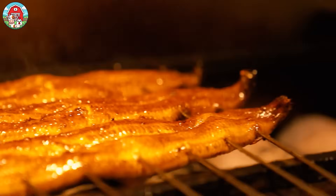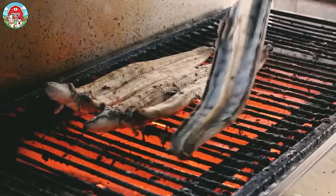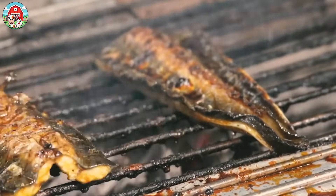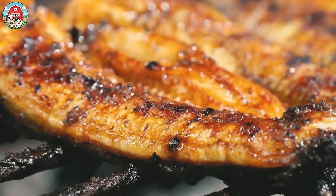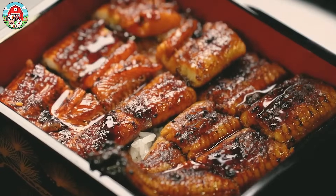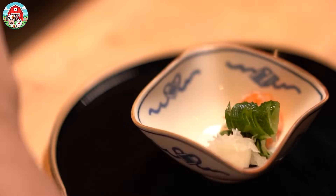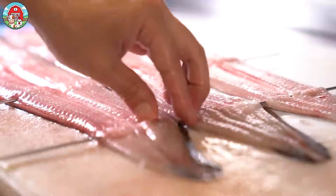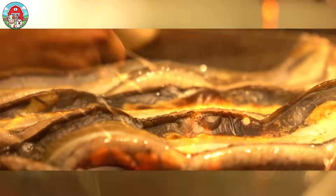Not surprisingly, Japan is the world's largest eel consumer. Their famous eel rice, or unadon, is a beloved dish that holds a special place in the hearts of many. The rich, smoky flavor of the grilled eel, combined with the sweet and savory sauce it's glazed with, creates a mouth-watering experience that's hard to resist. Eel meat is tender, sweet, and packed with nutrients, offering a rich source of protein, vitamins, and minerals. Have you tried eel before?